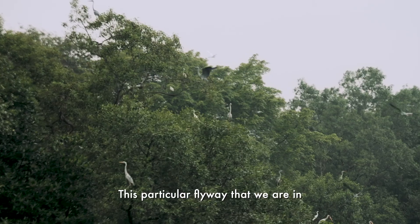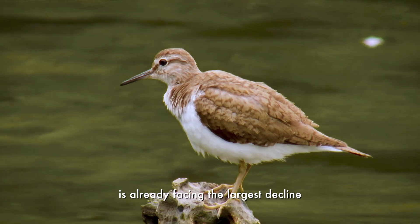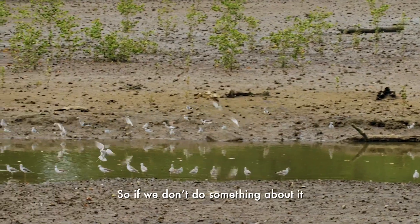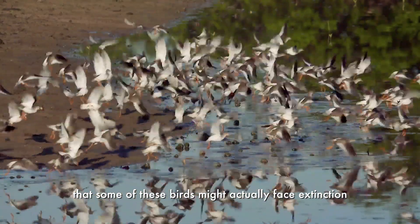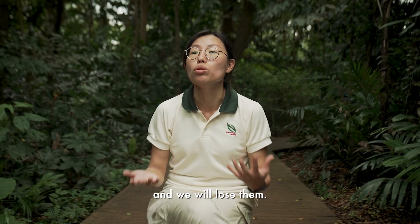This particular flyway that we are in — the East Asian Australasian Flyway — is already facing the largest decline in the populations of migratory birds. So if we don't do something about it, in a few generations and lifetimes, we might really see that some of these birds might actually face extinction, as well as the habitats that they use, and we will lose them.